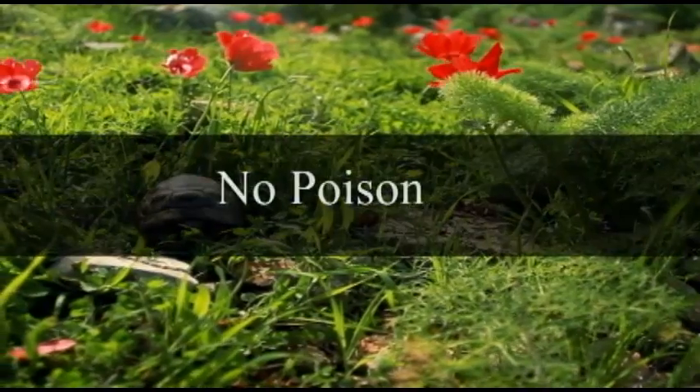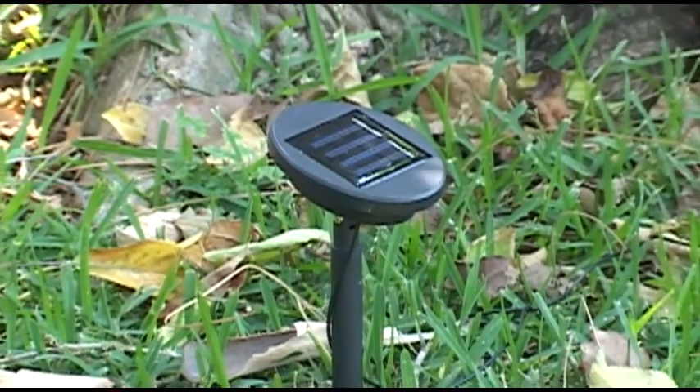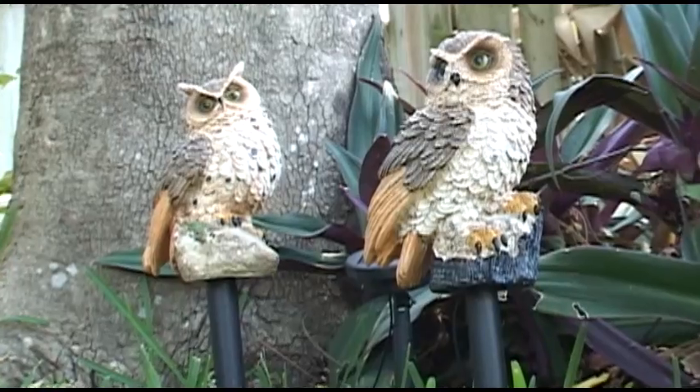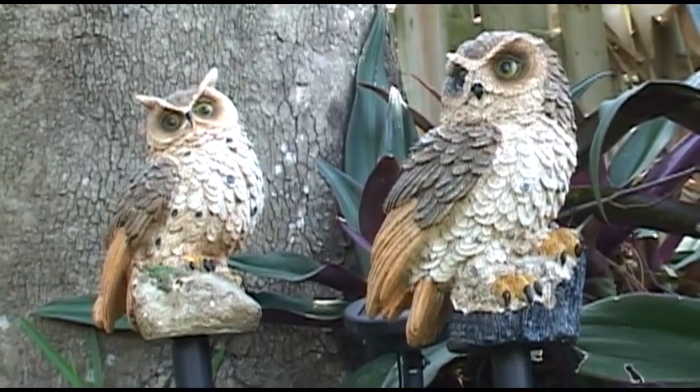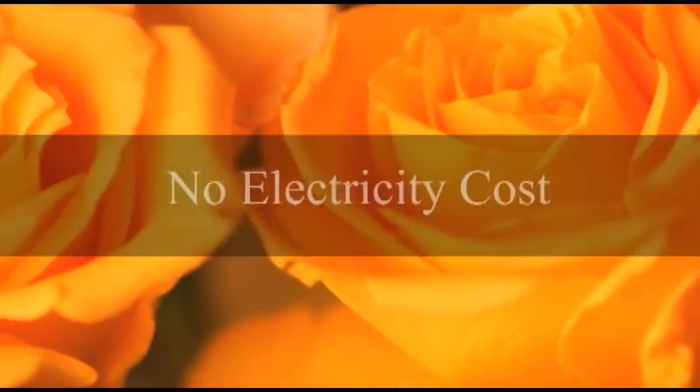There's no poison, no traps, and no chemicals. The solar owls charge by day, and the built-in light sensor turns on the lights at dusk, then automatically turns off the lights in the morning. So you'll save on the expensive batteries, and there's no electricity cost.